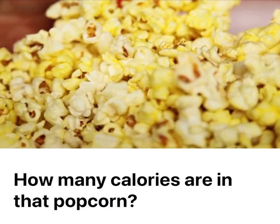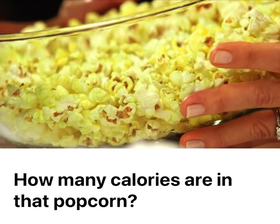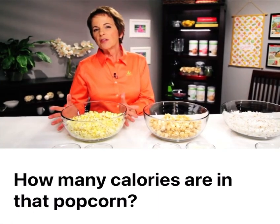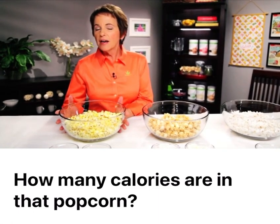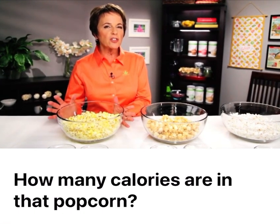I went to my local theater chain and I picked up a small movie popcorn with no butter. This is just a salted popcorn and this is the amount of popcorn that I got. Now I want to say that different chains are going to have different calorie counts on their popcorn.